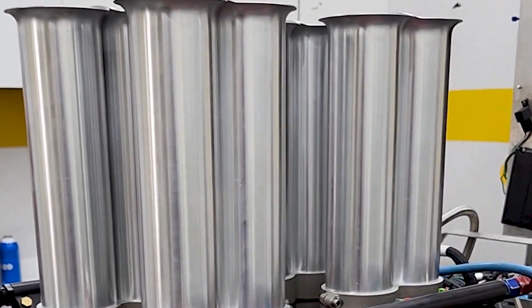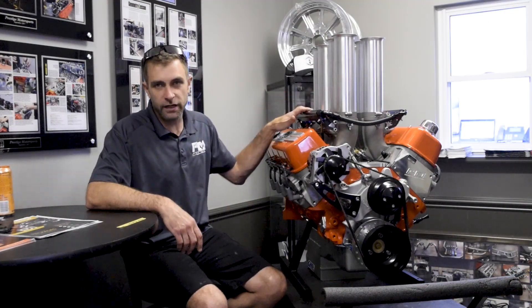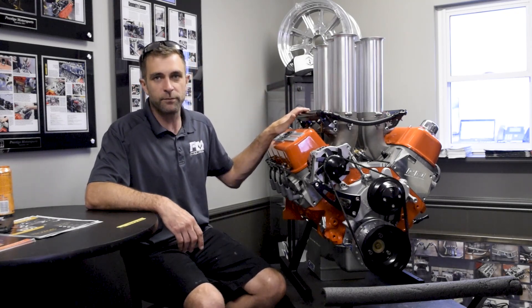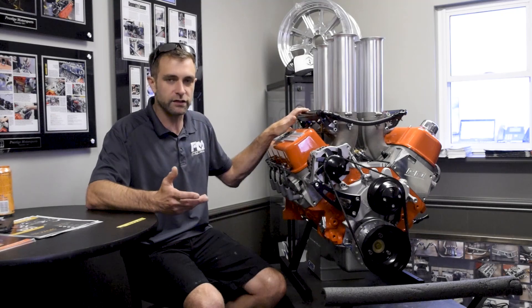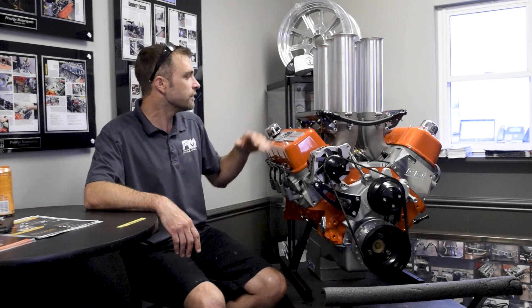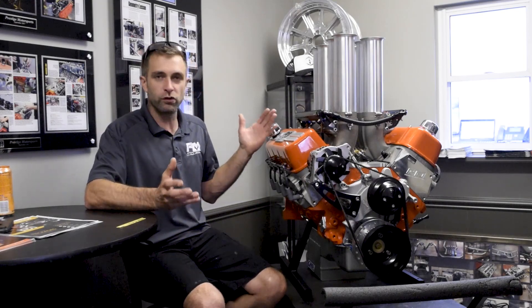Controlling the Hillborn system is the Holley Terminator X, along with their complete ignition system from MSD or Holley — the dual sync distributor — so we have full timing control and sequential firing of the injectors. Just a really cool, killer package, so let's jump right into the numbers.